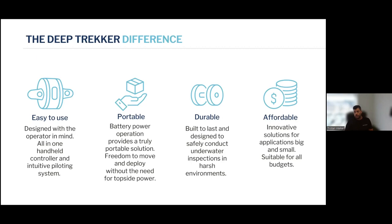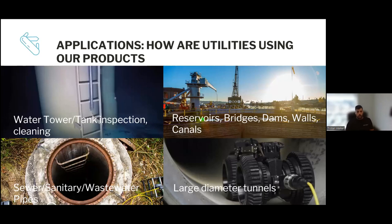Especially working with companies like Canoe, being able to get a contract out there for all of our municipalities. Some of our ROVs are used for water tower and tank inspections as well as cleaning. We also get into reservoirs, bridges, dam walls, canals, sewer and sanitary, as well as large diameter storm drains, transmission lines, and more.